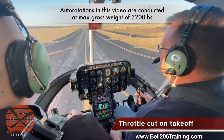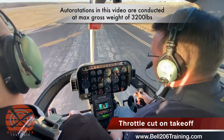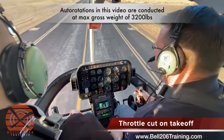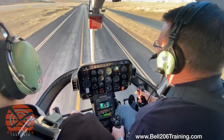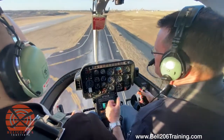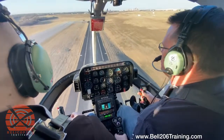This maneuver will be a throttle cut on takeoff. We're going to accelerate through a normal takeoff profile. As the aircraft accelerates, we'll do a normal takeoff profile at approximately 40 knots indicated, rotate the nose up, and continue accelerating to approximately a 60-knot profile attitude. At this point we're at 100 feet, 60 knots — throttle comes off.